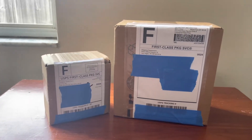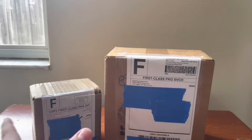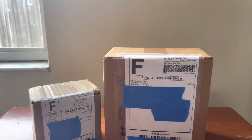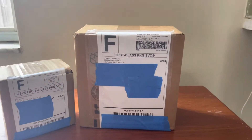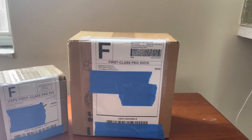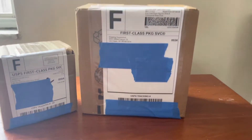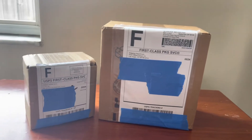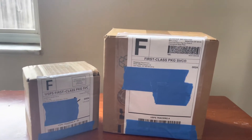In today's video, we're going to be unboxing a Gemini Jets and an NG Models. Can you try to guess which is which? An NG Models might be in one box, a Gemini Jets might be in another box. I'll let you know that the Gemini Jets is a regional, just to confuse you a little bit. But with that, don't forget to like the video, subscribe to the channel, and turn on the post notification bell.